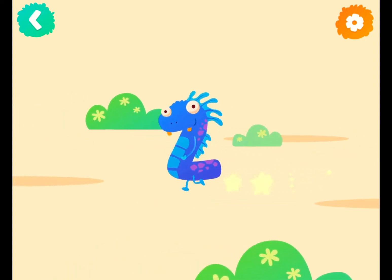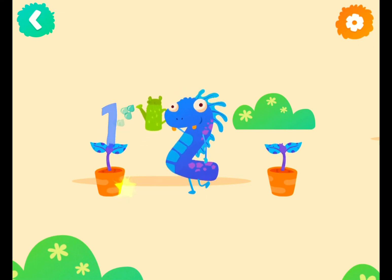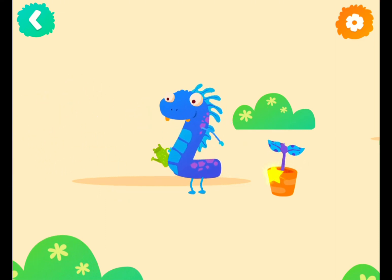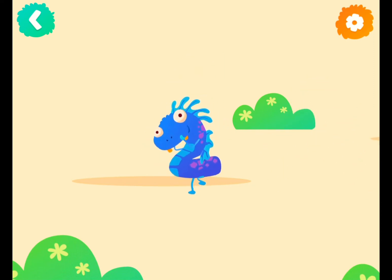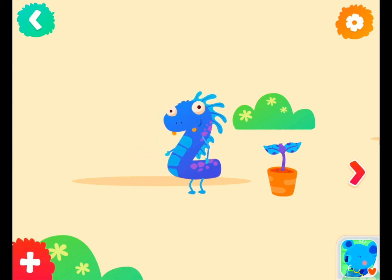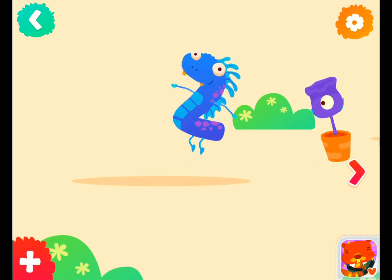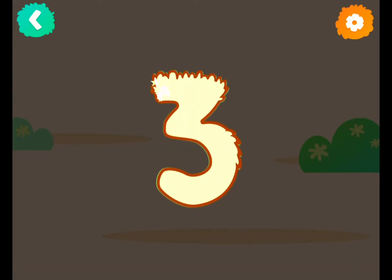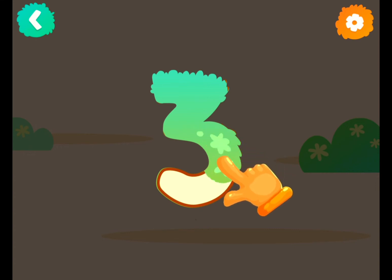Number two likes gardening. Tap to water the flowers. One flower, two flowers. Now follow the lines step by step to draw this number.